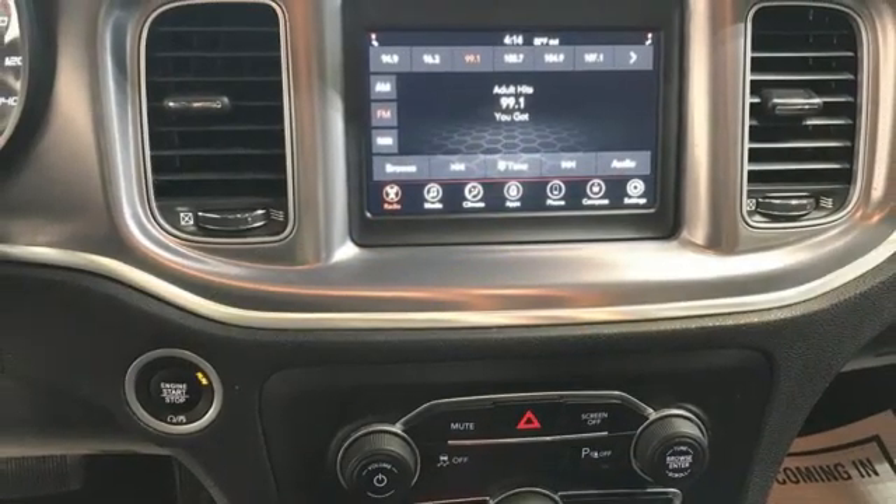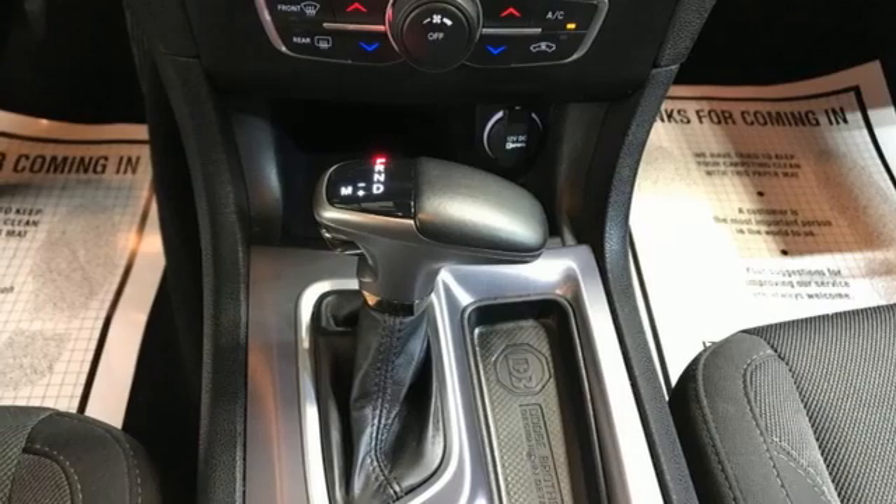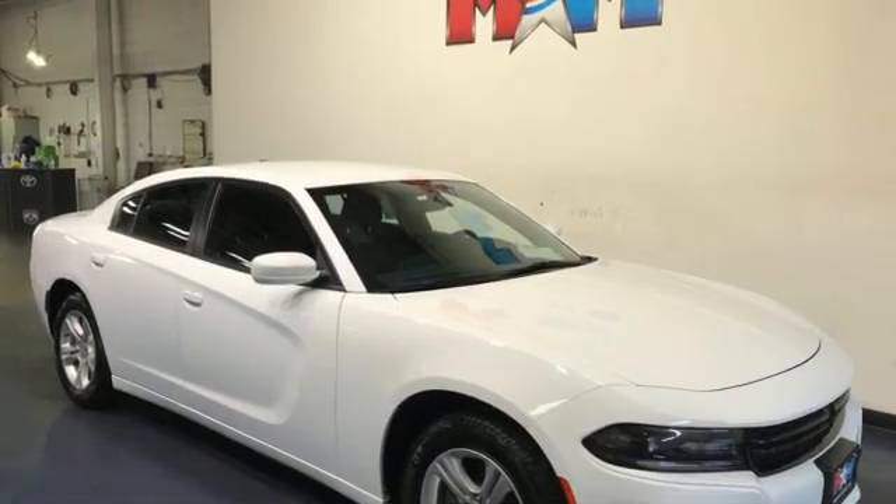Voice activation, manual tilting steering column, Uconnect with Bluetooth, and ParkSense Park Assist. Can a vehicle be daring yet sensible? Yes, it's a Dodge.